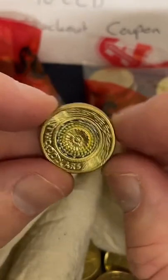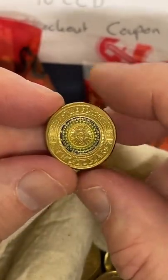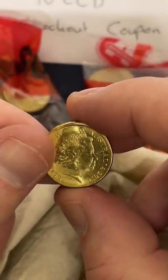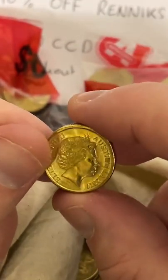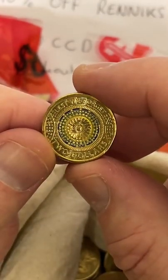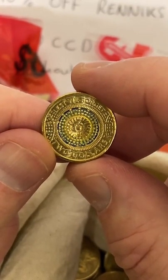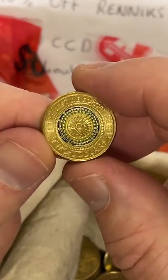Oh, here we go — nice one. So this one here is a Lest We Forget two dollar colored coin. 2017 — I'll just check my list. I've got to make sure I get the right one because there's a few different colored coins for this particular year. There's a Remembrance for Rosemary — that's not that one. So four to eight dollars for these ones, and 3.98 million of these minted. Man, it's been a little while since I found one of those. Really happy with that.